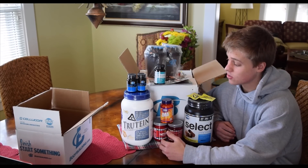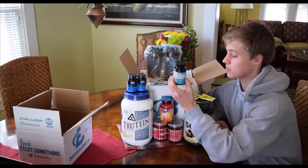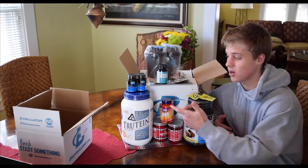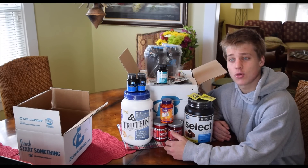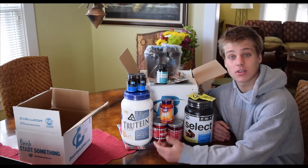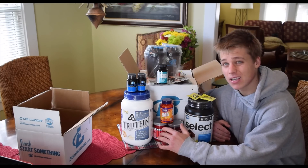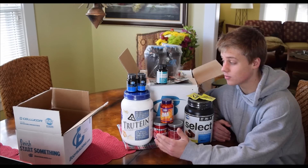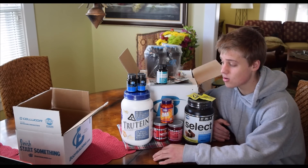That's everything that came in this order. I'll let you know how I like the Norco Dream — if it sucks you don't have to waste your money on it. I'm sure it won't because I've only had great experiences with this brand. If you enjoyed this type of video give it a thumbs up, and if you haven't subscribed please do. If you have any comments or questions on any of this stuff, or if you've tried any of it and have some input or advice, leave it in the comments section and I'll get back to you. I'll catch all of you in the next video, peace out.